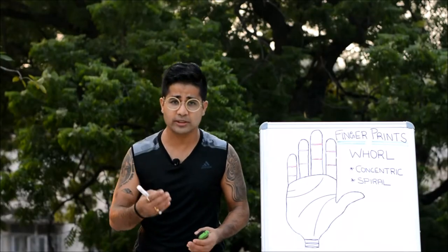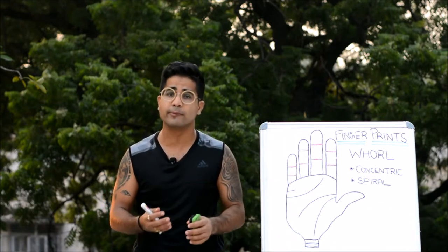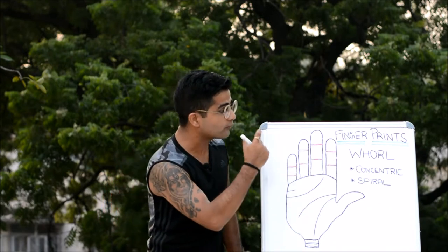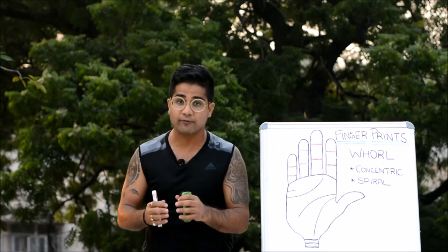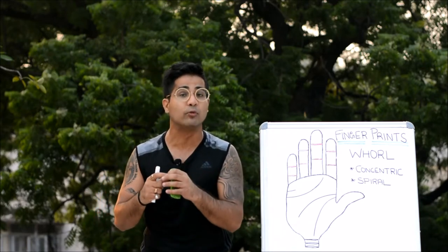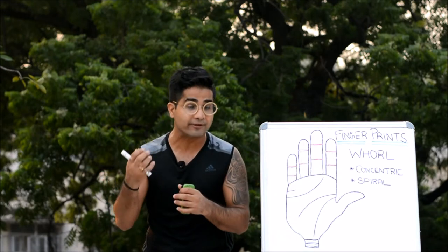Hi friends, this is NJ your host on this channel. We'll continue our discussion on fingerprints. A quick recap of all what we have studied so far: the study of fingerprints comes under the vertical of dermatoglyphics. Dermatoglyphics is derived from the Greek words 'Derma' and 'Glyptos' — Derma means skin and Glyptos means carving or engravings.